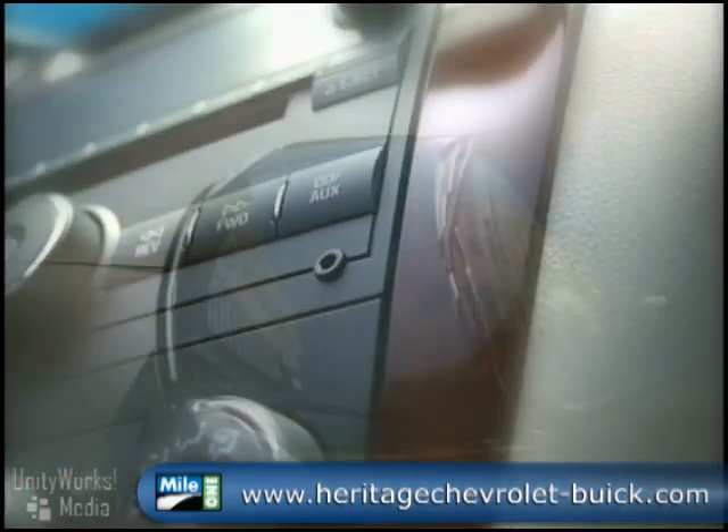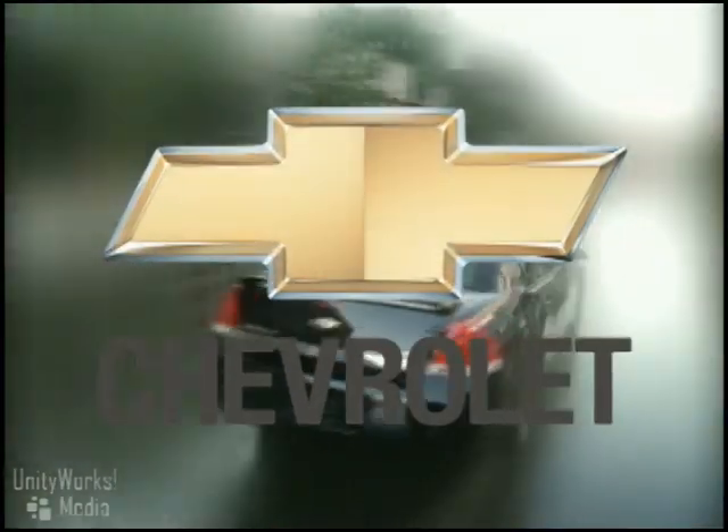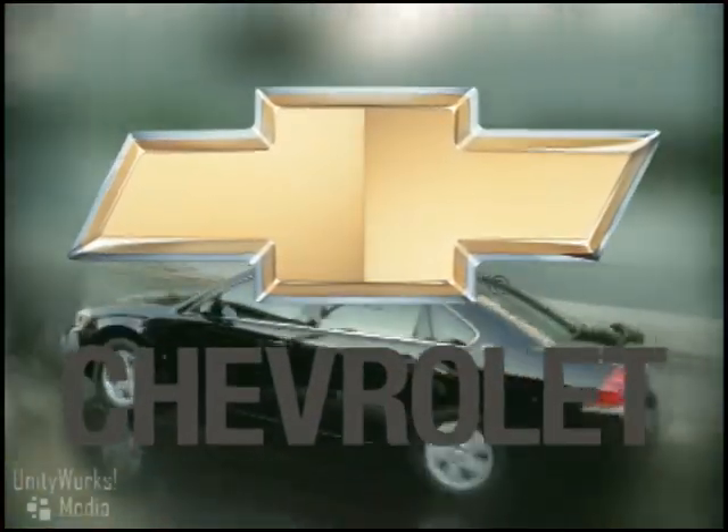All Impalas are backed by the best coverage in America with our five-year, 100,000-mile powertrain limited warranty. The Chevrolet Impala — even in park, it performs.